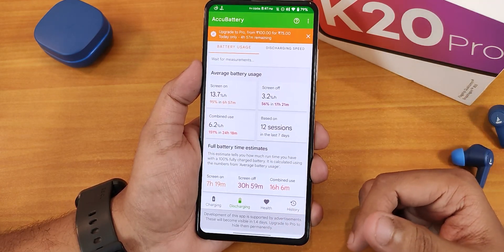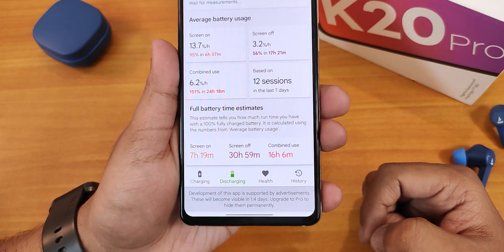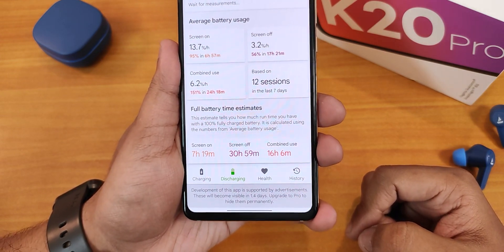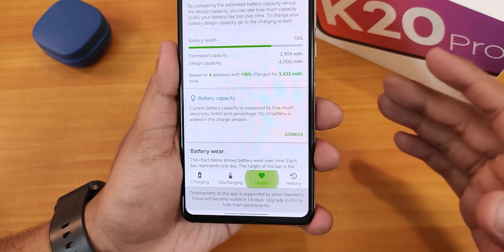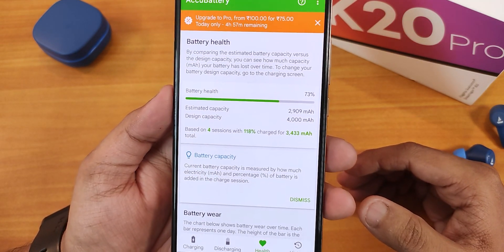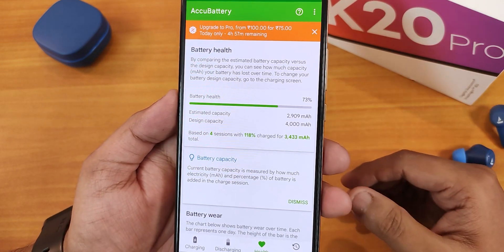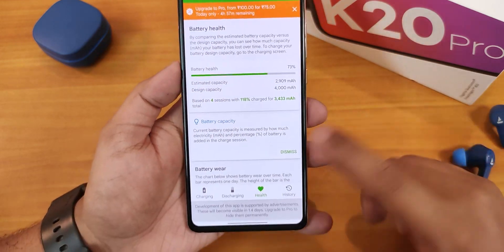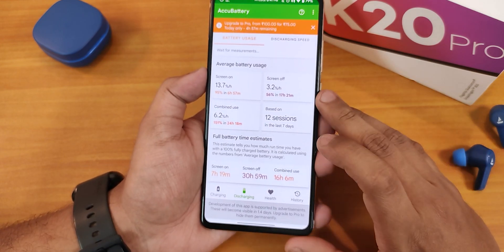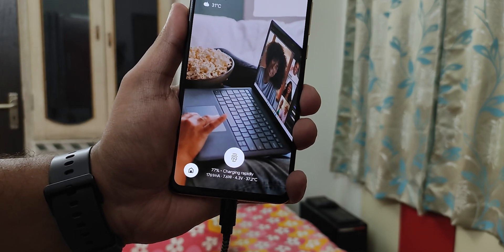For battery life, using the Accubattery app, I've been getting about seven hours plus screen-on time with decent usage — that's awesome. I'm using the original battery, which shows 73% health at 700 plus charging cycles, so even with a degraded battery I'm hitting 7 hours. The battery life is very good here. Also, the 27W or 18W fast charging is working fine with no issues.